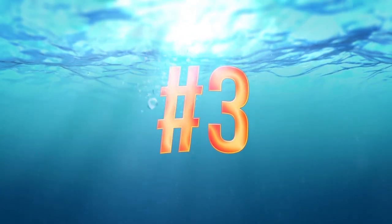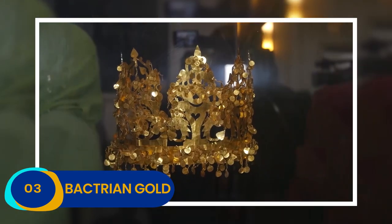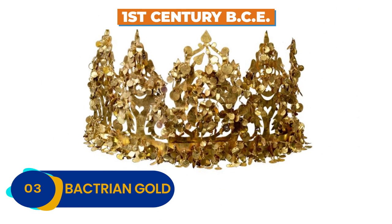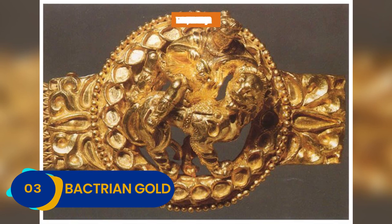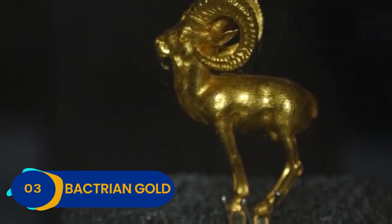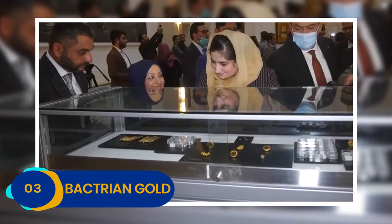Number 3: Bacterian Gold. In 1978, the Bacterian Gold treasure was found in Tilyatepe, an archaeological site in northern Afghanistan, and it remains one of the most incredible treasures ever discovered in recorded history. Dating all the way back to the 1st century BCE, it's full of priceless gold from China, Greece, and India. The treasure's total tally is made up of 20,000 gold ornaments, precious and semi-precious gems, and fantastic jewelry. Today, the Bacterian Gold treasure travels the world, inspiring audiences with its unparalleled splendor — there's a good chance you can catch it on display in a city near you.